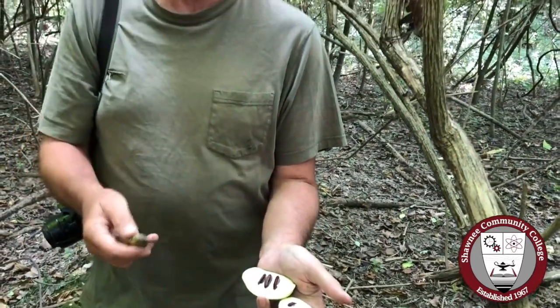Most things that eat pawpaws just eat around the seed and don't swallow it. So its original seed dispersers were probably mammoths and mastodons and a lot of that Ice Age megafauna that's now extinct, but the tree is still here. Fortunately for the tree, they also clone themselves really easily with root sprouts, and a lot of times all the little pawpaw trees in a woods could be clones from a single individual.